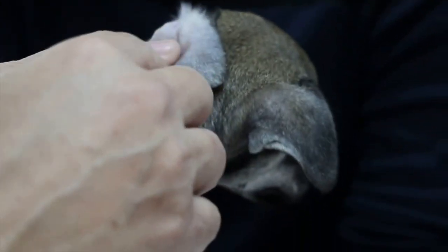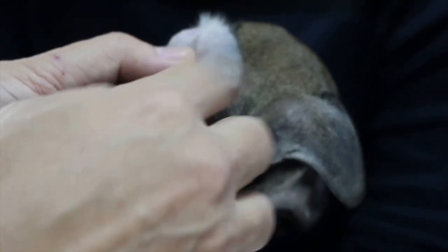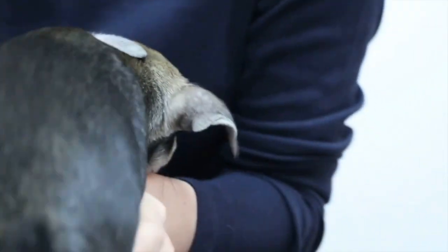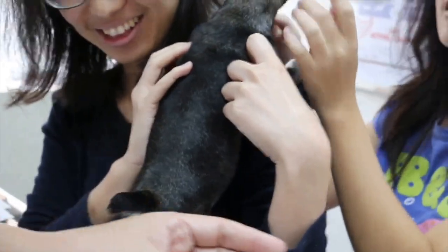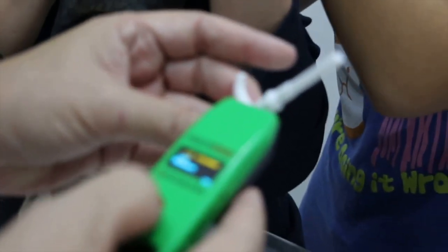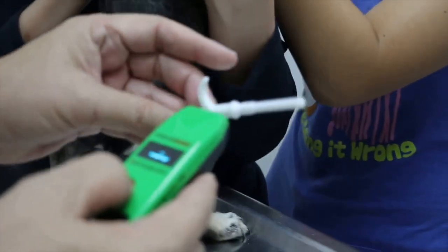Then they will check that all the details they have for you on record are correct — it wouldn't be good if your pet was registered to the wrong address, for example. Then the vet will check with a scanner to see if your pet already has a microchip. Assuming they don't, they will proceed to check the chip in the needle to make sure it's working and displays the right code.